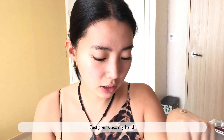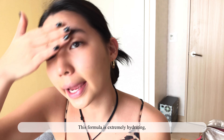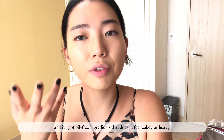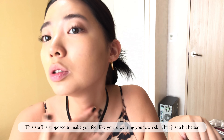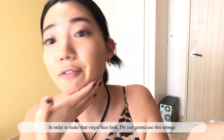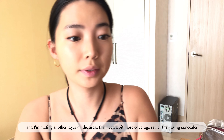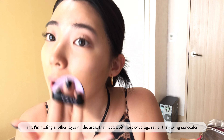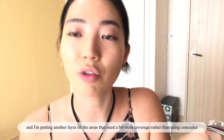I'm just gonna use my hand. This formula is extremely hydrating and it's got oil-free ingredients that don't feel cakey or heavy, so you can avoid the situation of people pointing out that you're wearing too much or too little makeup. This stuff is supposed to make you feel like you're wearing your own skin, but just a bit better. So in order to make that virgin face look, I'm just gonna use this sponge and put another layer on the areas that need a bit more coverage, rather than using concealer.